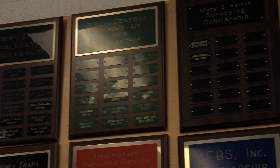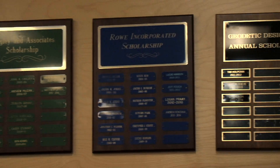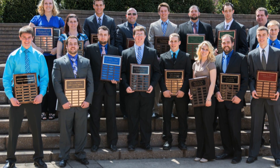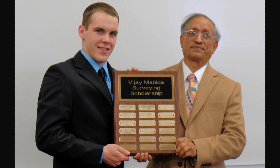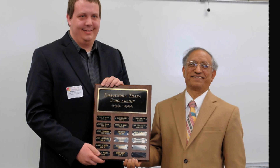Our program has about 22 scholarships so far — more than any other program at Ferris State University. The scholarships range anywhere from $500 to $2,500, and every year we have been able to give a scholarship to all students who applied for it.